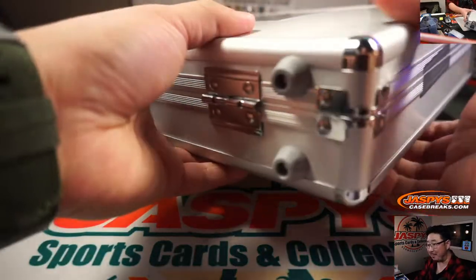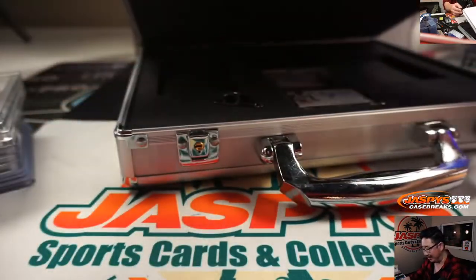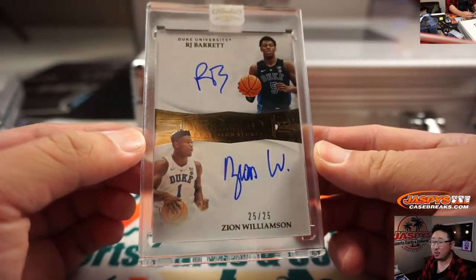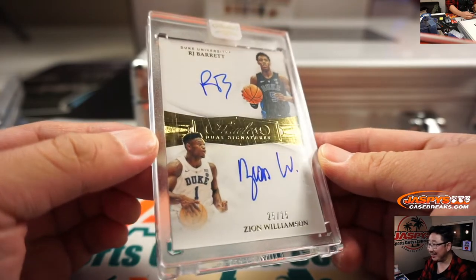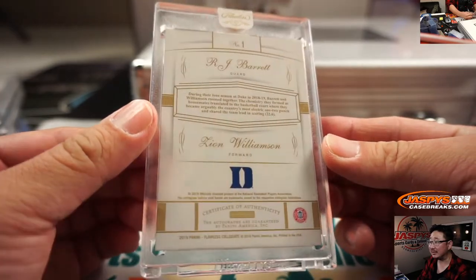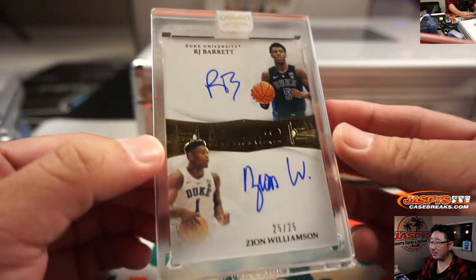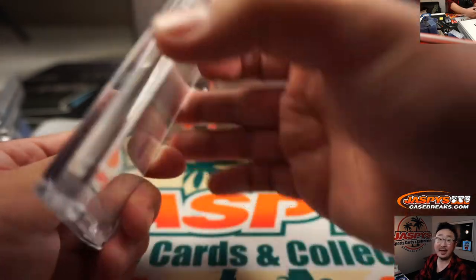And the middle one — remember, this is a random hit break, so no randomizers or anything like that. R.J. Barrett and Zion Williamson! Duke teammates! Flawless dual signatures. We're going to be seeing him soon, we've been seeing him in action. That is awesome.